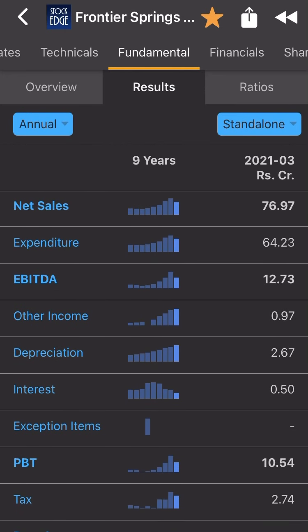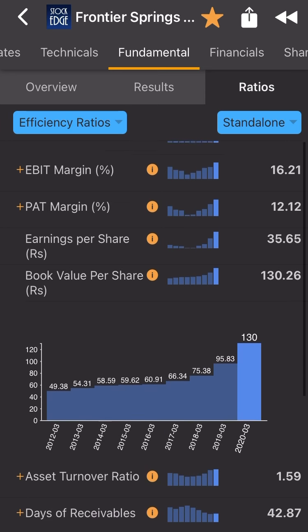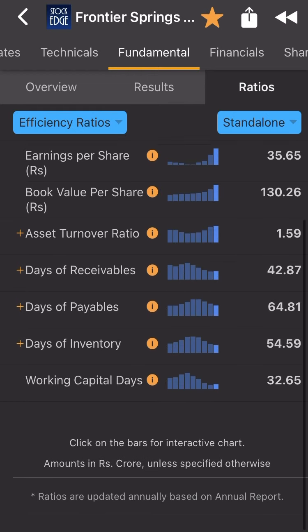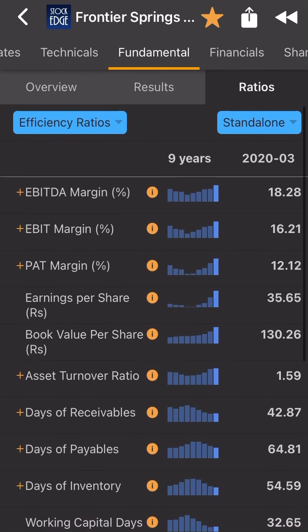Let's see the ratios — very very good. Return on equity 31%, return on capital 35%, return on assets 19%. Check the efficiency ratios: book value is increasing every year, book value 21 to 30 rupees — very very good. Working capital is very good, 100 to 38 days, 32 days — very good signs. You can invest and hold.